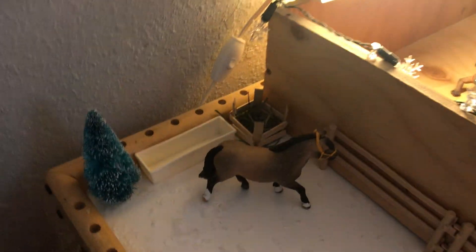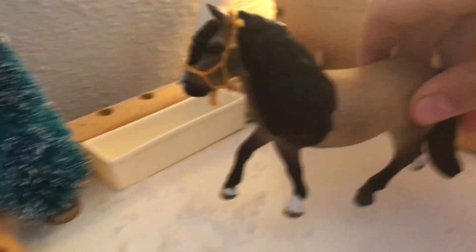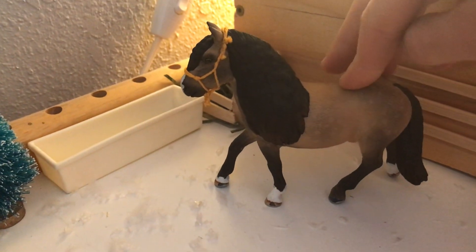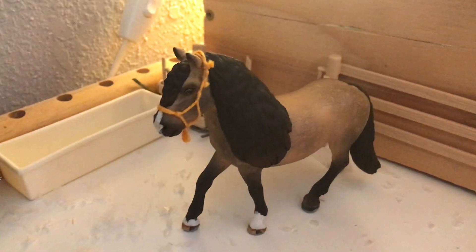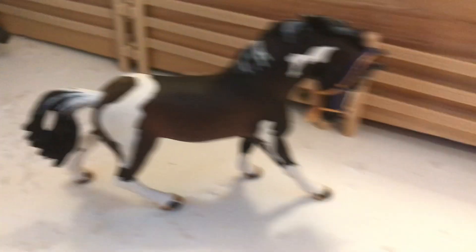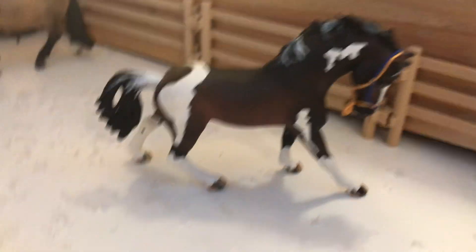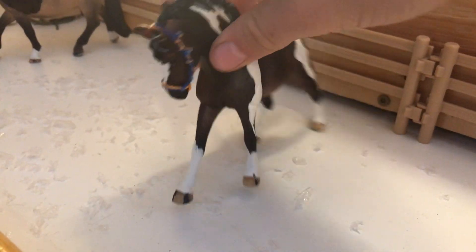Over here I've kind of changed things around and renovated a bit, so it's been good. Right here we have Eclipse — she does not have a breed because I haven't come up with one, but anyway she's like a dark buckskin kind of thing. Next to her we have Jazz, and she is a Mustang. That's what I'm making her. She's super cute — I really like this mare.